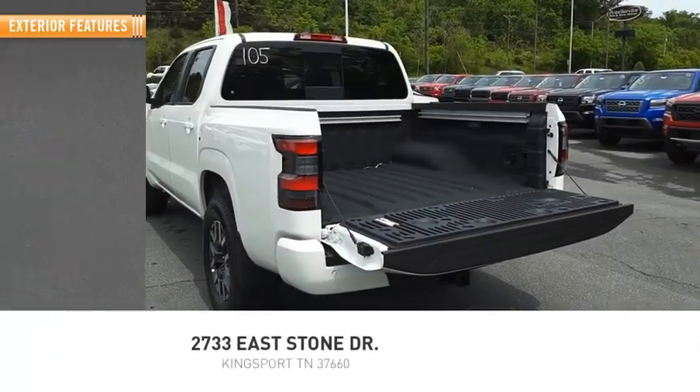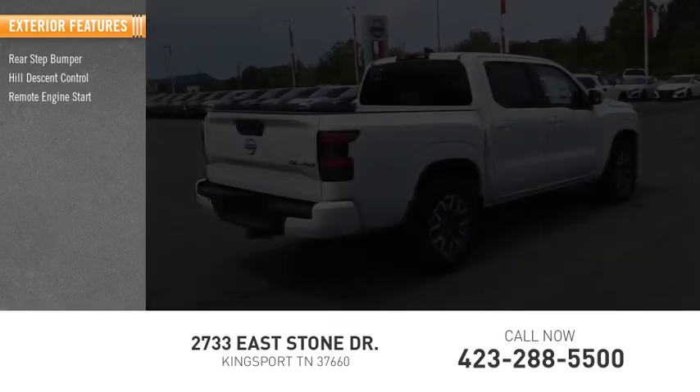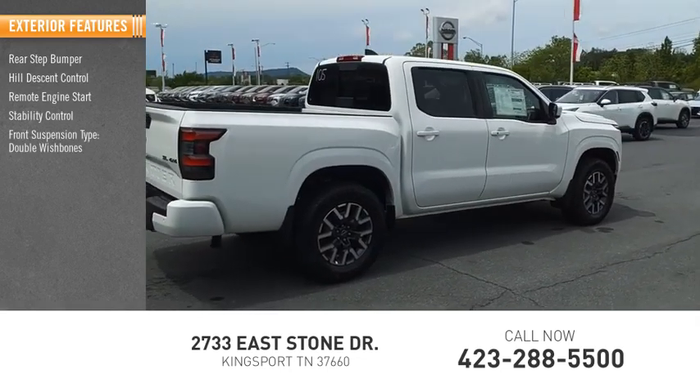Here are some of this vehicle's great options: rear step bumper, hill descent control, remote engine start, stability control, front suspension type.